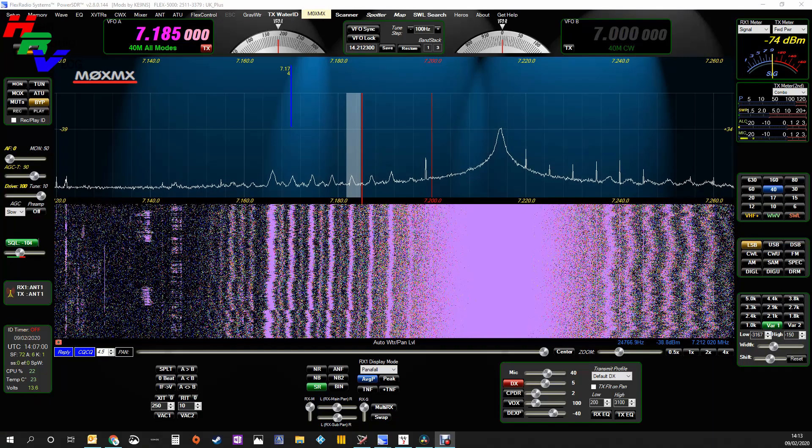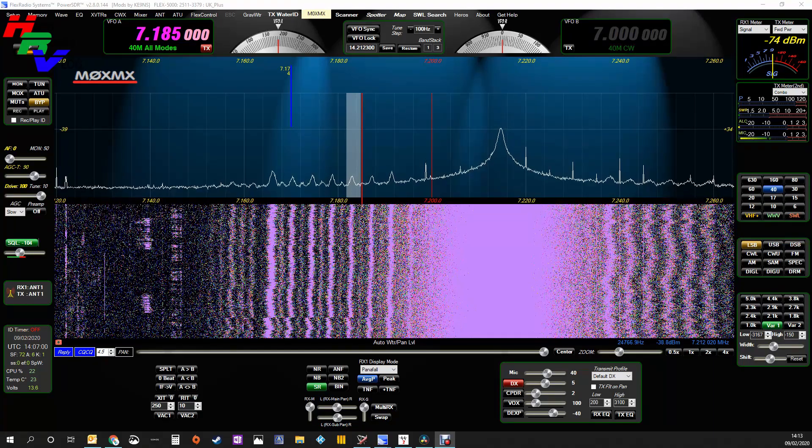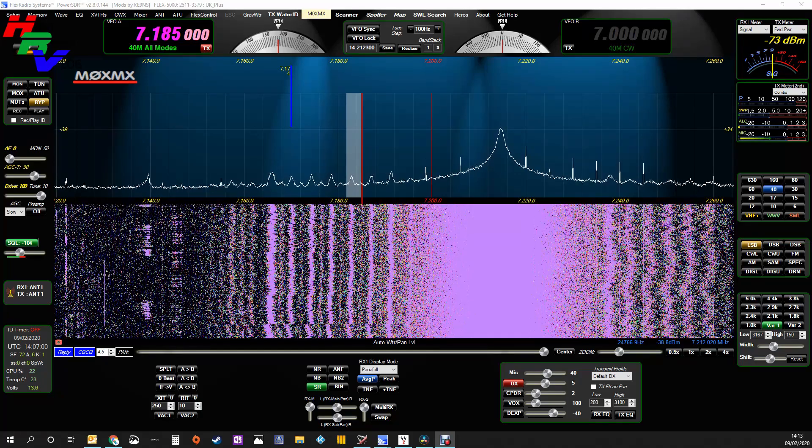I've just come back into the shack and I've looked at the flex and seen a horrible amount of interference. I've done a bit of investigation to find out what's changed since I was last in here and found something very interesting. I thought I'd do this very quick video just as a reminder to constantly monitor for interference.